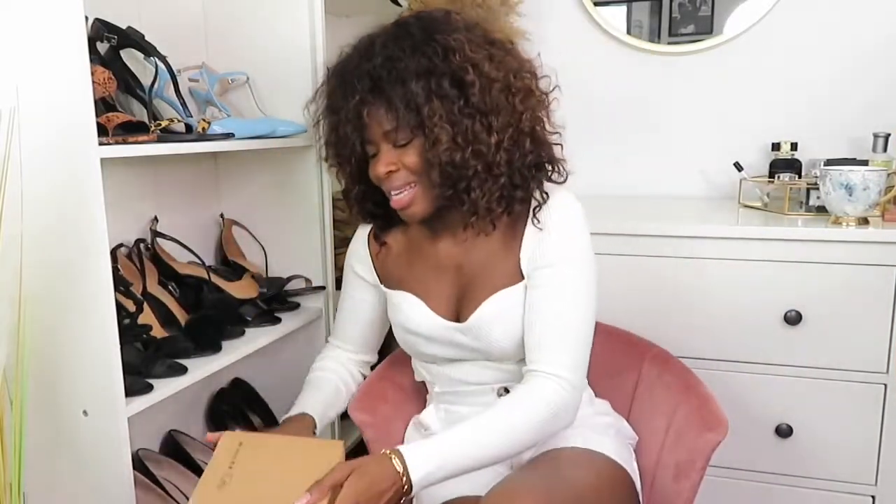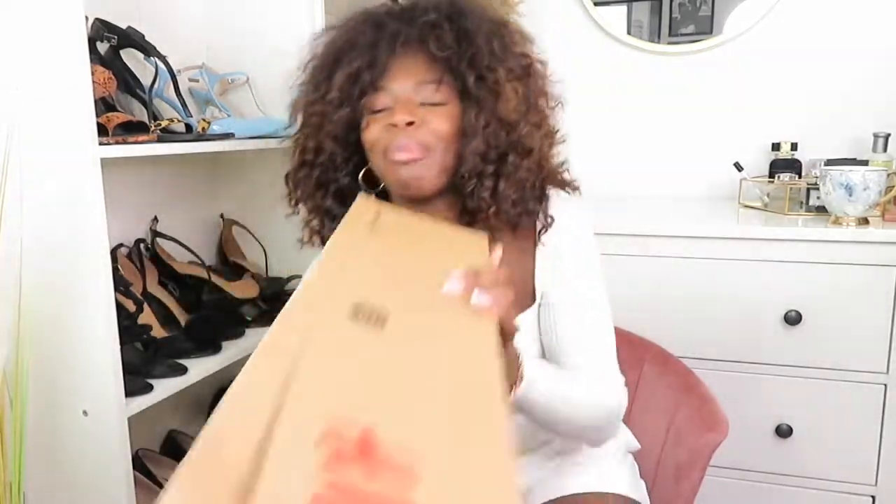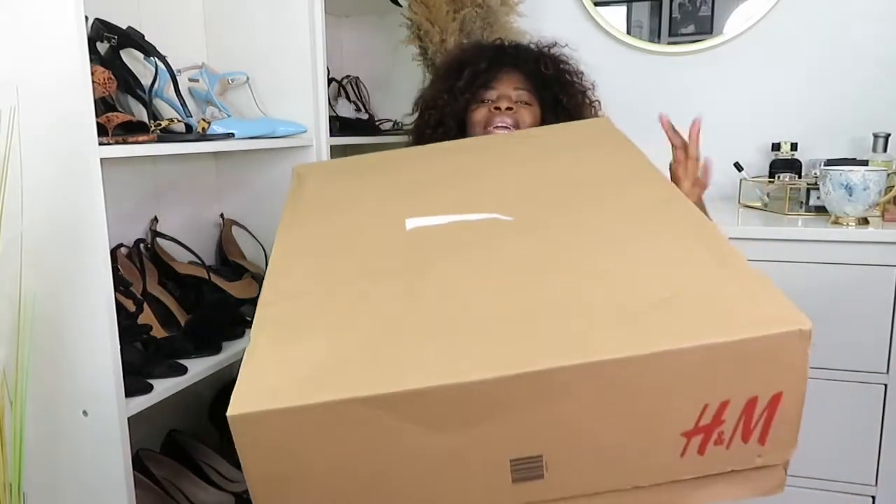Hi guys, I've got another haul for you. I can't even lift the box — we've got a massive H&M haul, the box is as big as me! H&M has been killing it; the stuff they're coming out with is so amazing. Autumn/winter, they're already starting to kill it and I'm loving every single piece. I'm in love with all of it, so stay tuned!